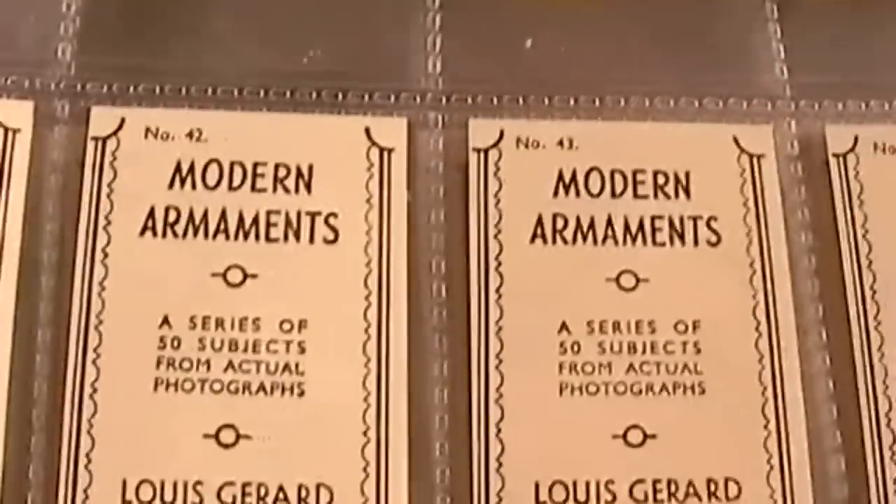Parachutes, descents. The backs are very descriptive — they've just basically got adverts, just advertising that particular brand of tobacco.